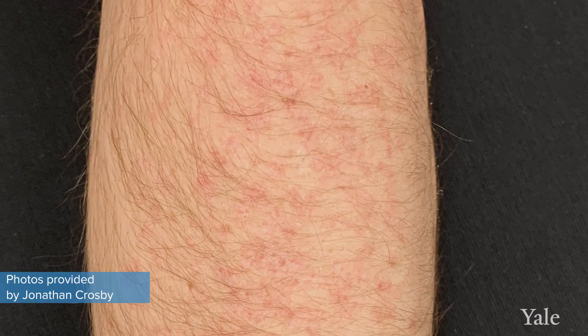The opportunity to work with Yale was really what I saw as my best chance of being able to actually figure this condition out.